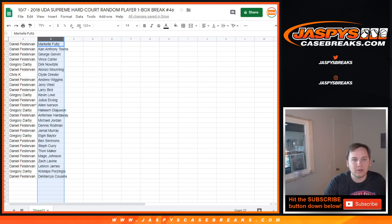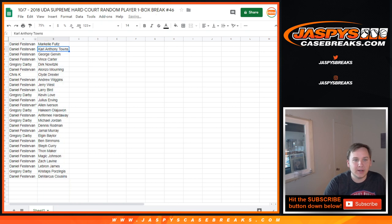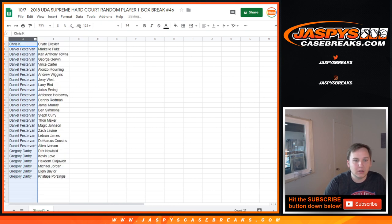So Daniel, I'll just alphabetize it so we can do that. Chris, you got Clyde Drexler. Daniel, you got all these players right there. And then Gregory, you got Dirk, Kevin Love, Hakeem, Jordan, Elgin Baylor, and Porzingis. And Daniel's got the rest. So let me know if anybody wants to trade. If not, we'll go ahead and rip it.